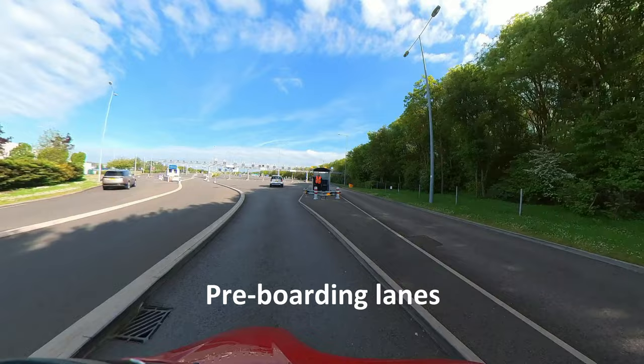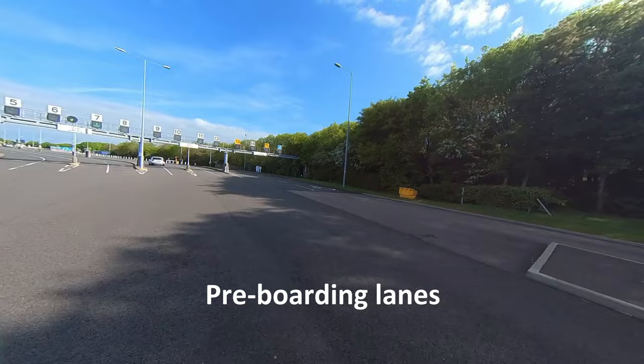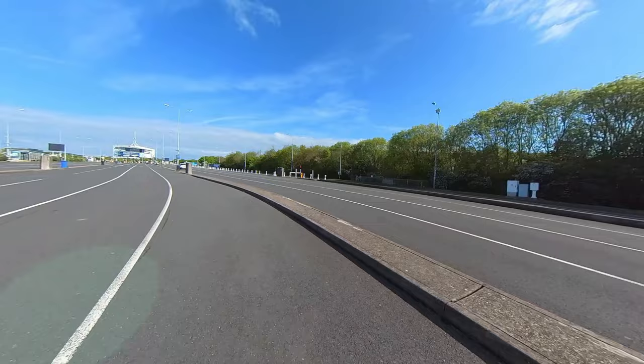Next, you ride to the pre-boarding lanes. The person will check your hanger and tell you which lane to use. Today he told us to use lane eight.